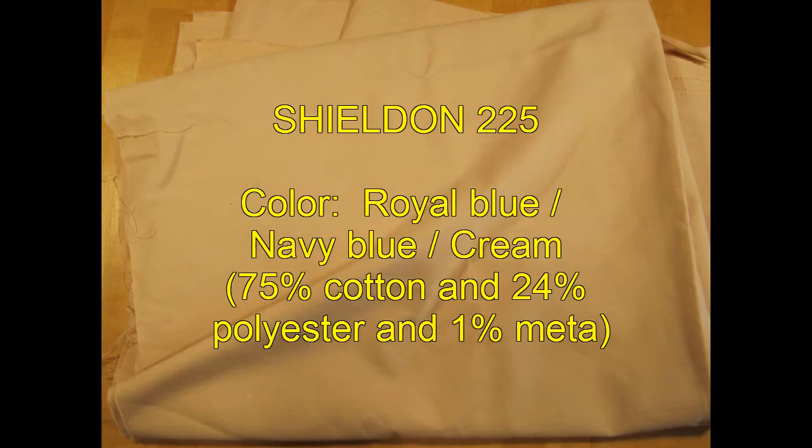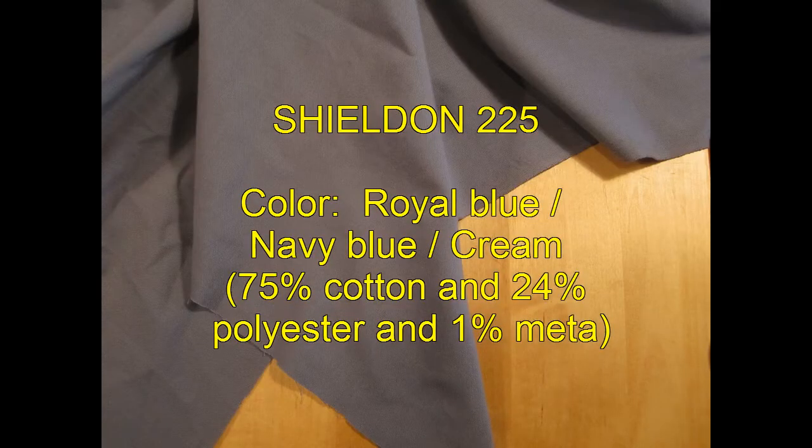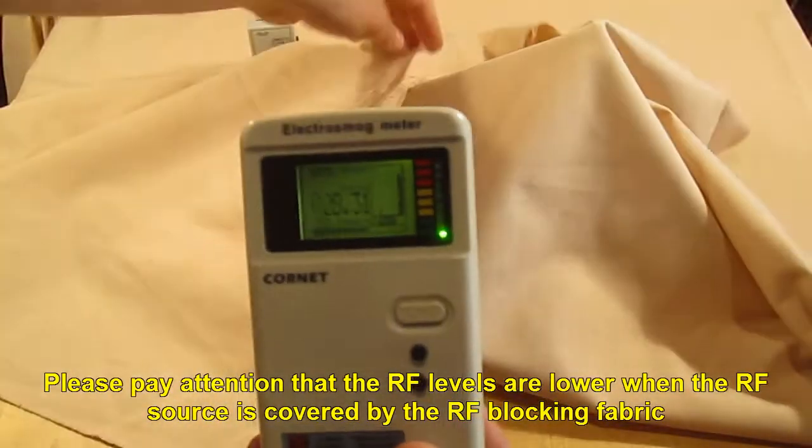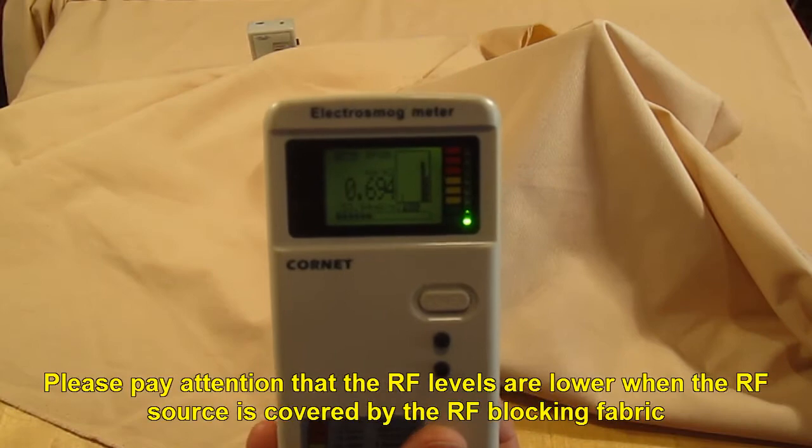Shildon 235. Please pay attention that the RF levels are lower when the RF source is covered by the RF blocking fabric.